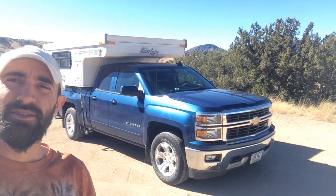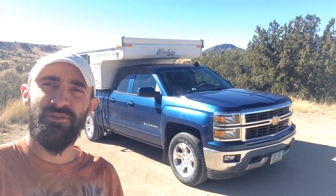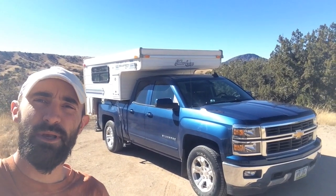So today, without further ado, we want you guys to meet our new home for the road. Here it is — there she is! It's just a Chevy Silverado 1500 and a small pop-up camper.